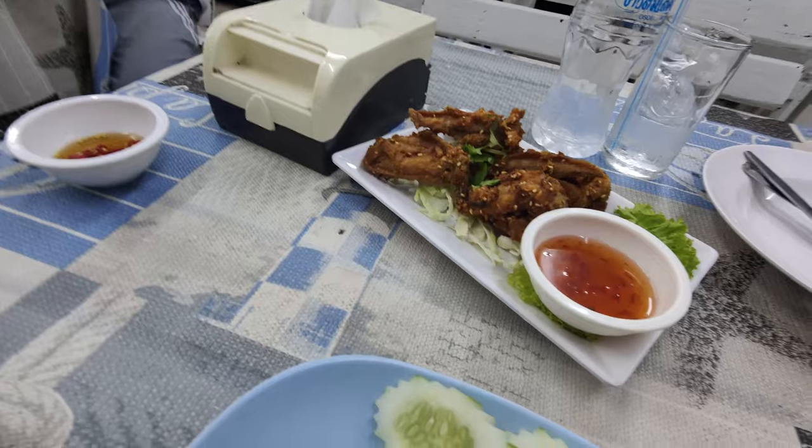I wonder if I should eat some more. I'm feeling a little hungry. I'm not sure if it's all that marijuana-laced food I ate, but after having all those drinks I kind of got the munchies and I ordered some more food. I just got some food brought right to my table — chicken wings. Thai-style chicken wings. And I got some seafood with rice.